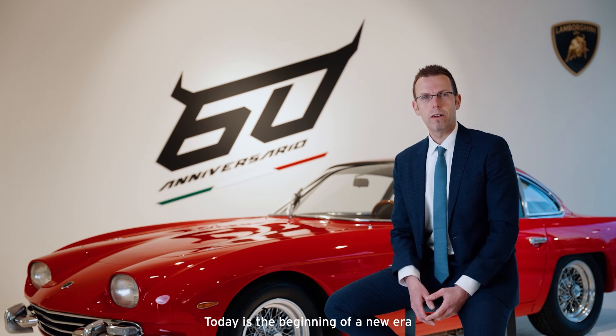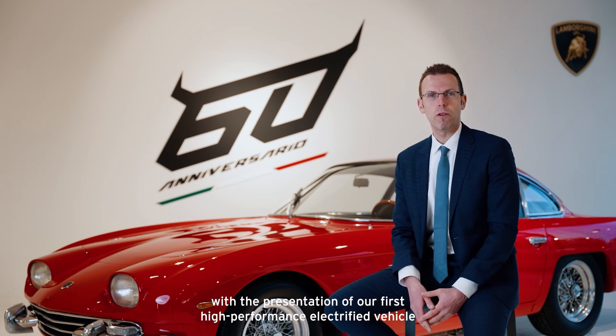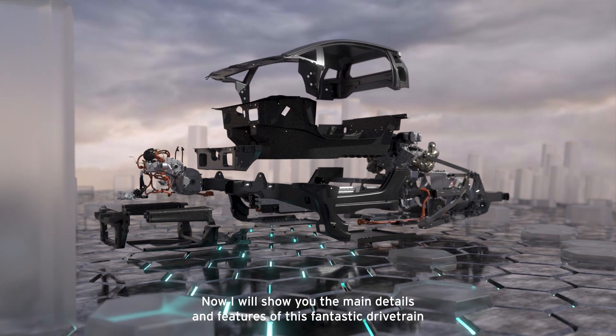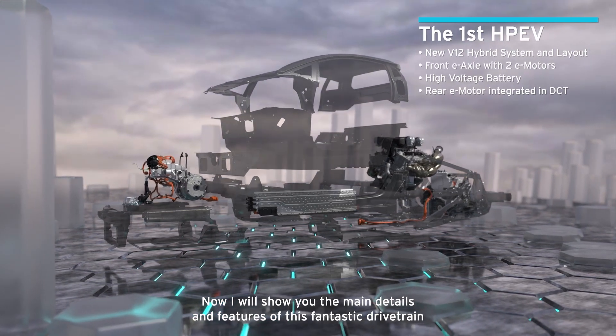Today is the beginning of a new era with the presentation of our first high performance electrified vehicle. Now I will show you the main details and features of this fantastic drivetrain.